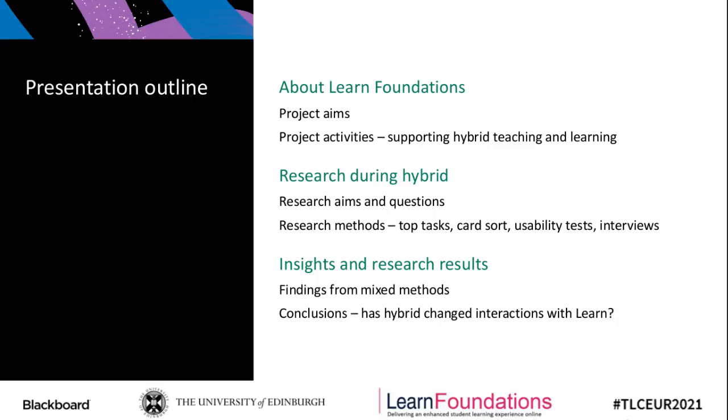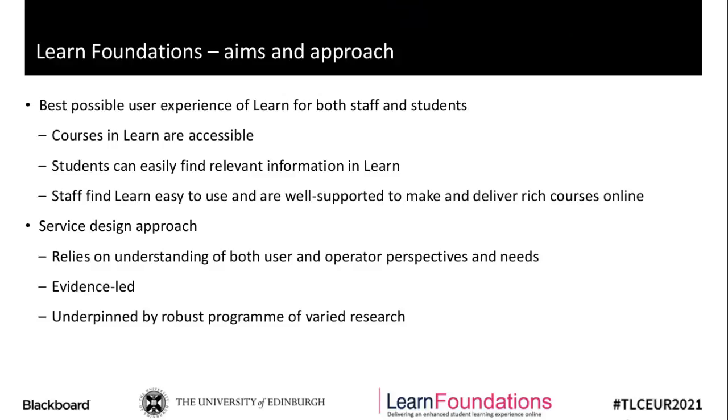Just a bit about Learn Foundations. As Paul has already covered a lot of this, it's a project with the overarching aim to make Learn better for both staff and students, essentially providing both staff and students with the best possible user experience of Learn. To do this, the project takes a service design approach, which recognises that to run Learn as a good and sustainably good service, there's a need to embrace and apply both the perspectives of those operating the service as well as those using it — staff and students.